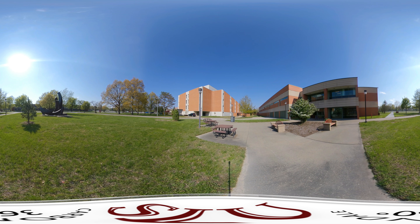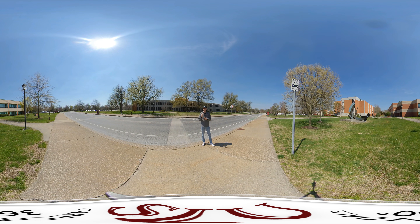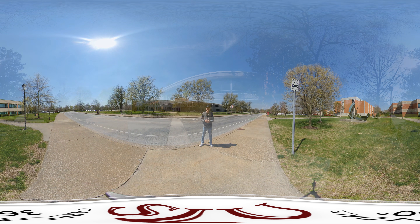Life Science 2 basically houses every major that ends in 'ology' — psychology, zoology, biology, physiology, and so on. Life Science 3 is for those same majors but more focused on research, where faculty house their research and bring students in. We are a top-tier research institution, in the top five percent for all institutions in North America when it comes to research.